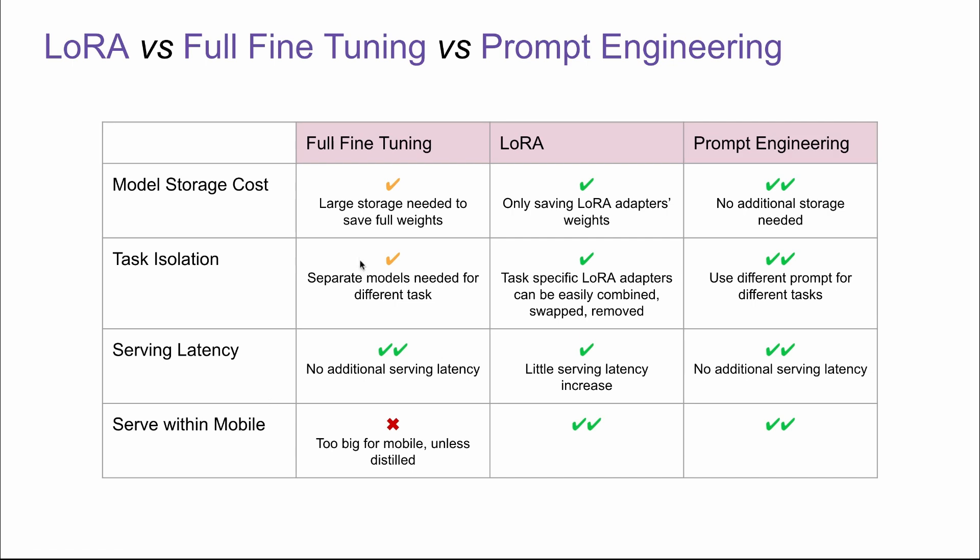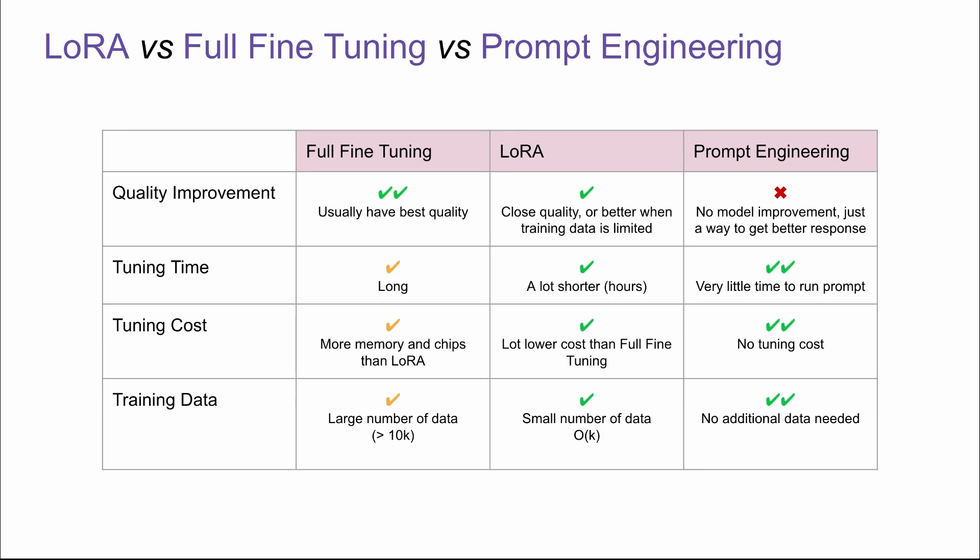For serving within a mobile device: for full fine-tuning, it's almost impossible because the base model is too big for mobile, unless you are using a distilled version, which is a popular choice nowadays. You can easily put LoRA adapter weights on device. For prompt engineering, of course you can use it on device. So in short, if you're not looking to improve the quality of the model, prompt engineering is the way to go — if you're just a casual user trying to get the best response from ChatGPT or Gemini, just focus on prompt engineering. However, if you are an entrepreneur or someone really interested in fine-tuning open-source LLMs, LoRA is something that can 10x or 100x your efficiency. It's really powerful and simple.